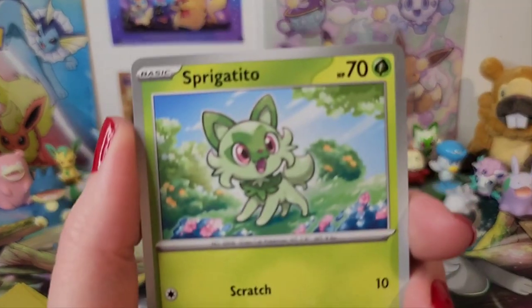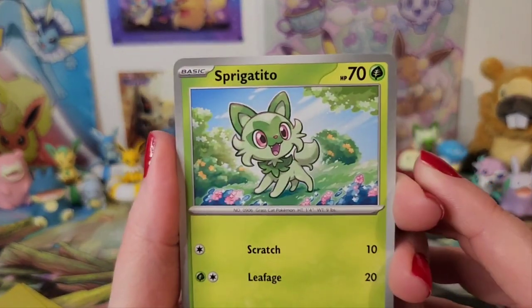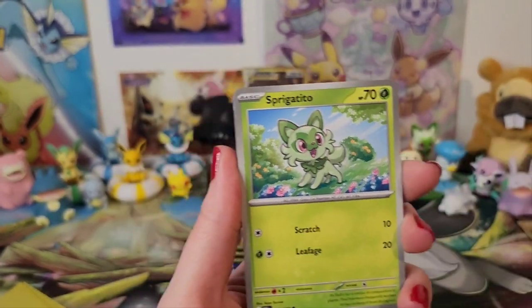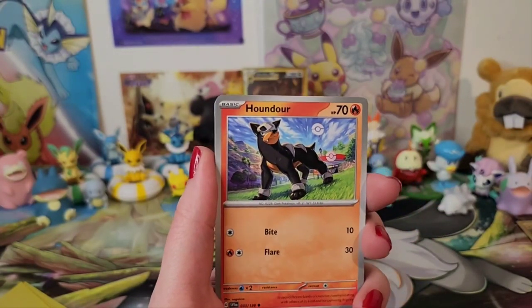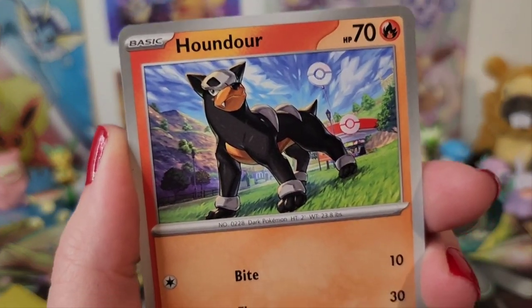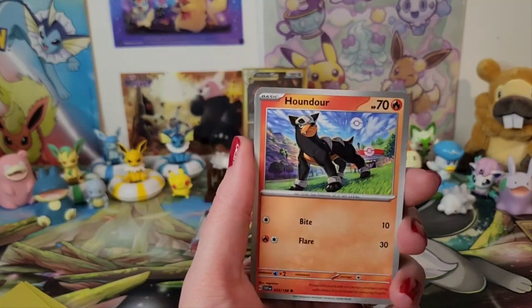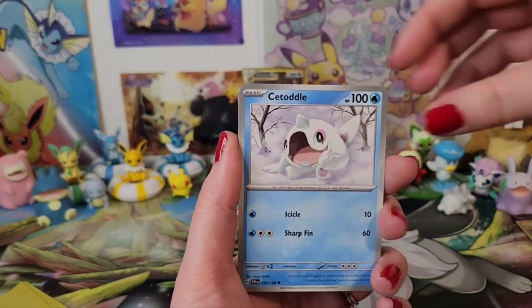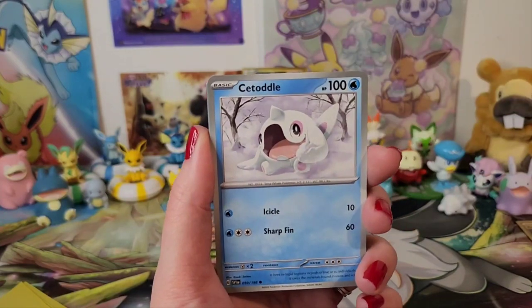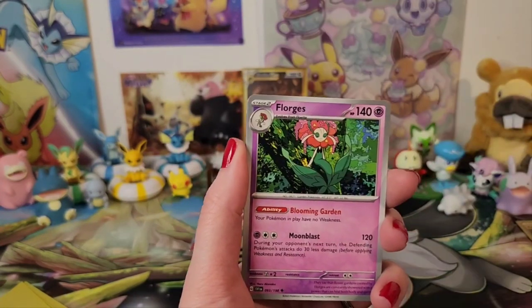We've got Sprigatito — oh, this cute little kitty. Sprigatito! We've got Houndour — if you didn't know, I collect Houndoom cards, I've got a little binder. So I love Houndour too, he's the little help-up. Got another Drifloon. And... I don't know who that is.